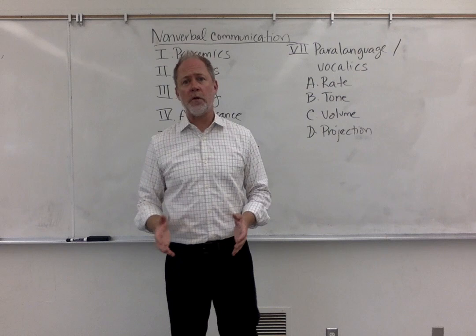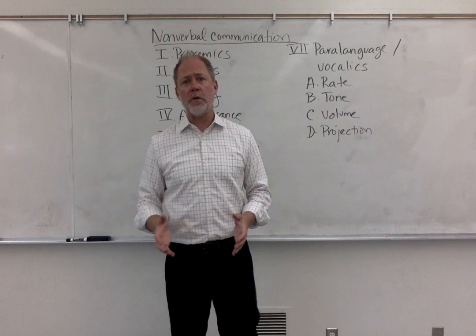There are other forms of nonverbal communication that I'm not going to cover, but these are the basics. I hope you manage them well for your speeches.